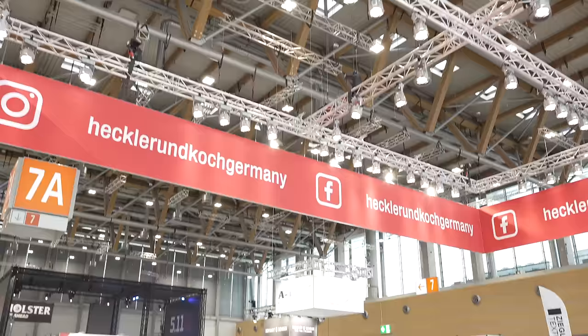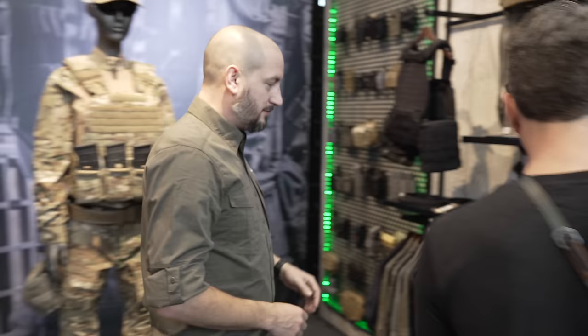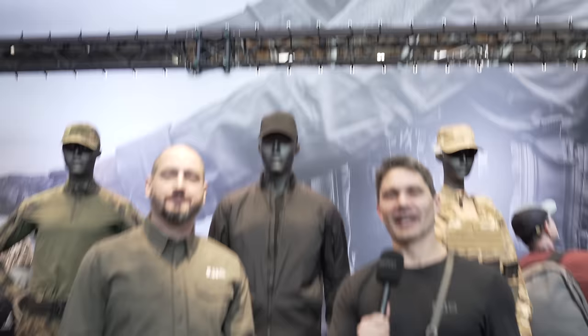Hey everyone, you're watching my personal channel. Don't forget to subscribe if you haven't already. Just got back from IWA and Enforce Tech a week ago — I like to call it metric Shot Show. Enforce Tech is the first half of the week, geared towards military and law enforcement. IWA is more sports and outdoors oriented for competition shooters.